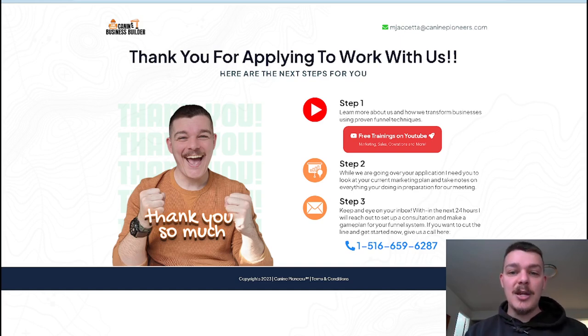Step two — the second thing we need is some type of homework. We don't want to meet with somebody and they not be prepared, number one. But also number two, we want to be in the front of their mind. So if we give them something to do, you could tell them to go watch a playlist on YouTube. You want to give them something to do so that they're thinking about you up until the moment that you call or email them. So while we're going over your application, I need you to take a look at your current marketing plan and take notes on everything you're doing in preparation for our meeting.